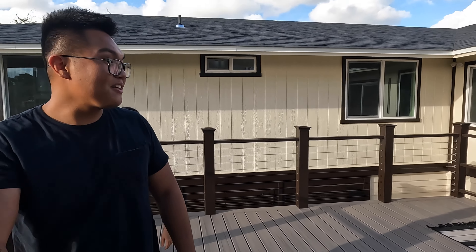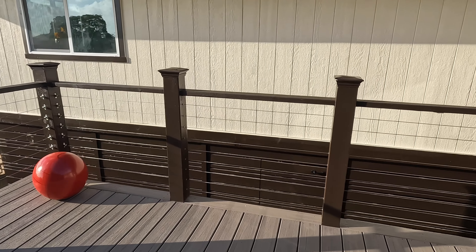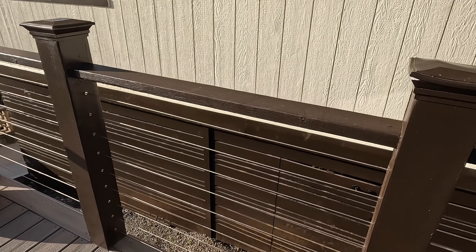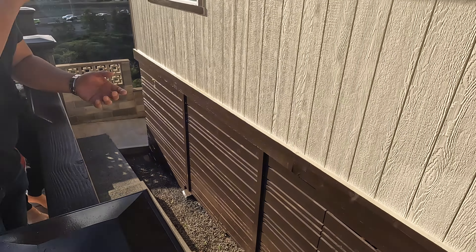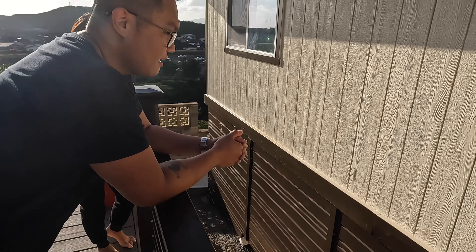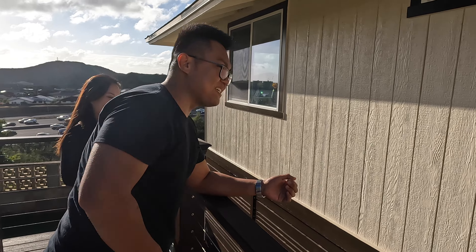Another feature is the crawl space — it's actually tall enough to basically build a couple more bedrooms out there if you wanted to, for whoever likes to deal with the DVP permitting process.